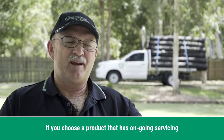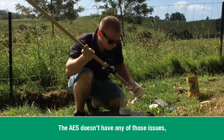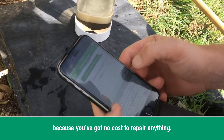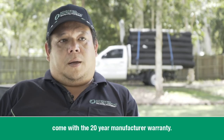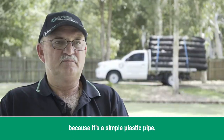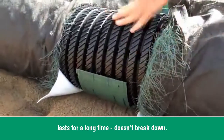If you choose a product that has ongoing servicing, you're going to have annual costs. AES doesn't have any of those issues, so it's a much better long-term solution because you've got no cost to repair anything. All AES pipe systems come with a 20-year manufacturer warranty, because it's a simple plastic pipe made of recycled plastic that lasts a long time and doesn't break down.